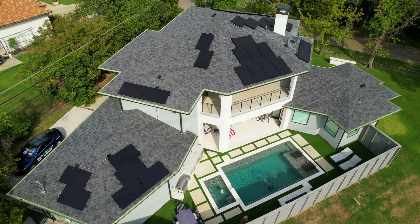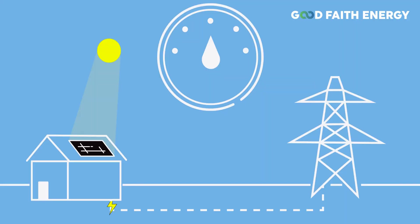Net metering is an important concept for any homeowner and it can reduce your energy costs. Basically, if you're a homeowner with solar, you can receive credit for excess electricity that you generate and feed back into the grid. These credits can offset future electricity consumption if your panels aren't producing enough energy to meet your needs.